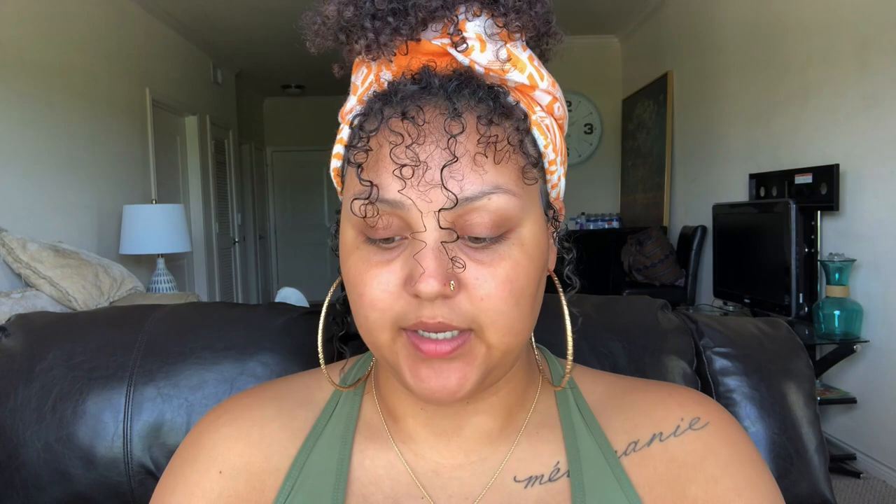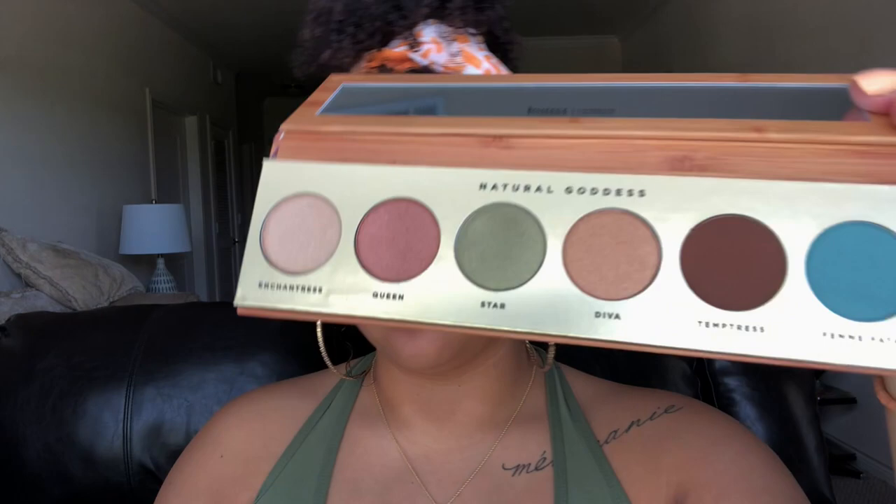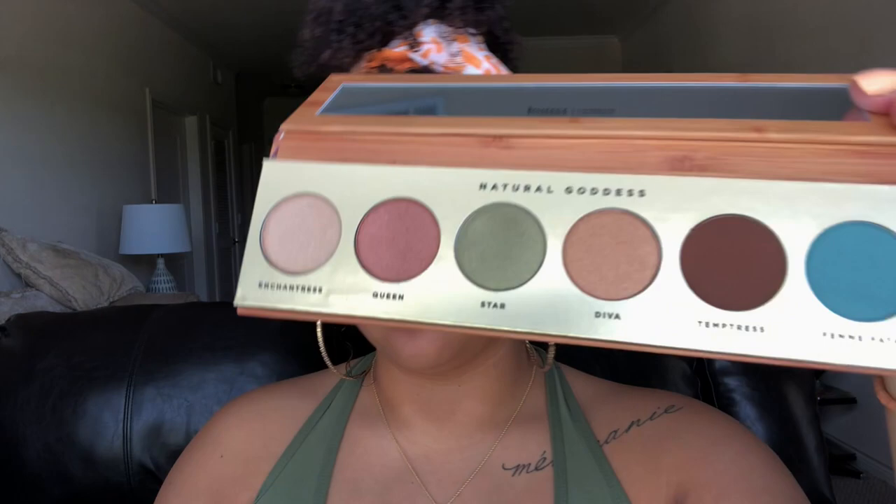Next thing is the Natural Goddess eyeshadow palette from Butter London. It's got a super cute design — little flowers, a little wooden aesthetic to it. There's a little mirror inside, you know how eyeshadow palettes work. I'm gonna name off the colors in here because they're so cute: the colors are called Enchantress, Queen, Star, Diva, Temptress, and Femme Fatale — that little mint color right there.